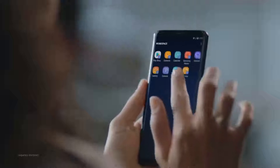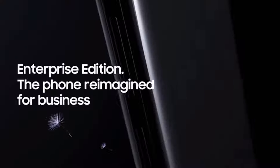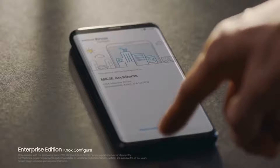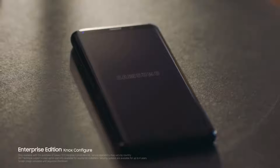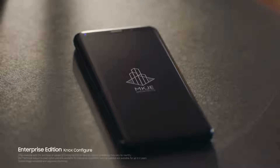The Galaxy S9 wisely separates business data from personal data, so you're protected even if your phone should ever fall into the wrong hands. Enterprise Edition is the comprehensive package that completes the phone — designed for business today.